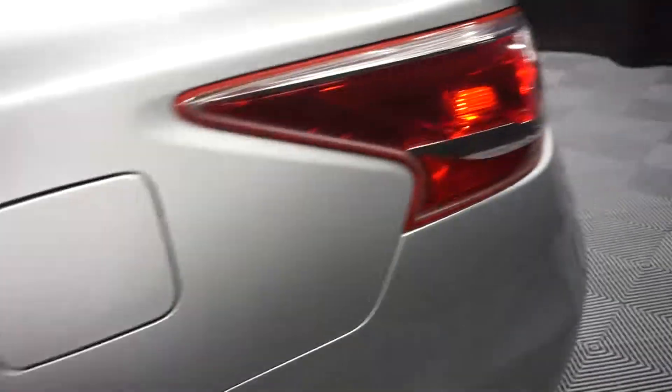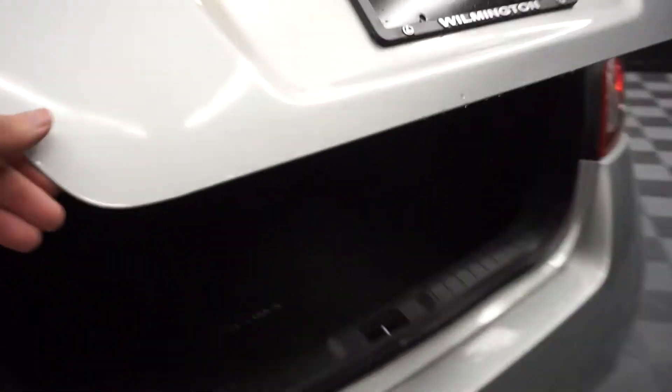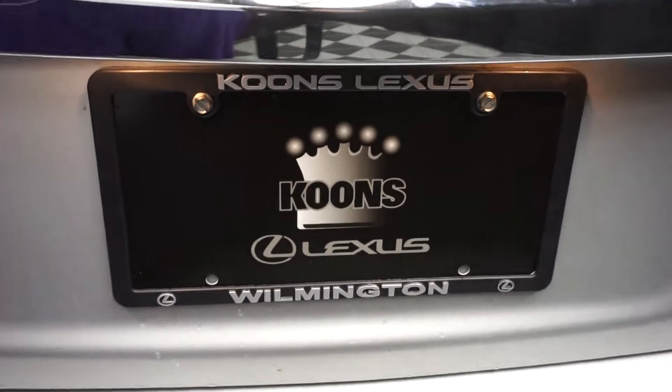Nice size back seat for you. Nissan wheels. Plenty of room back here in the trunk. It's right here at Lexus Wilmington.